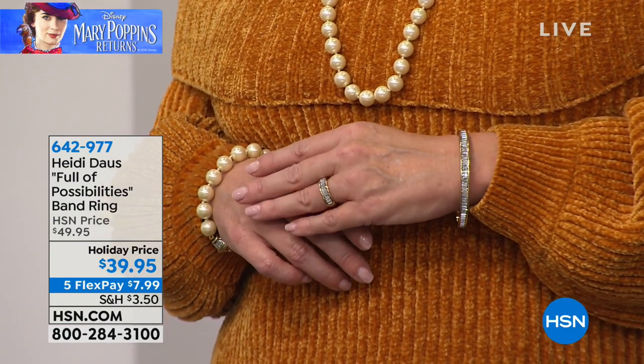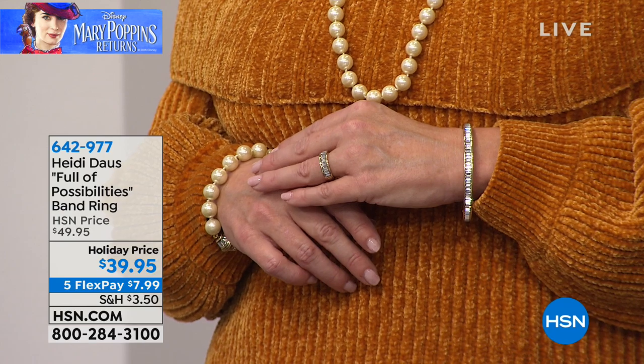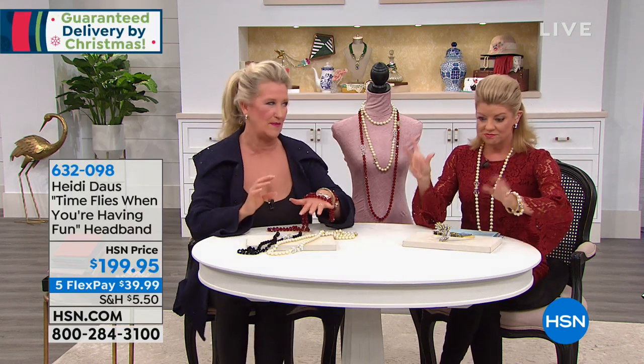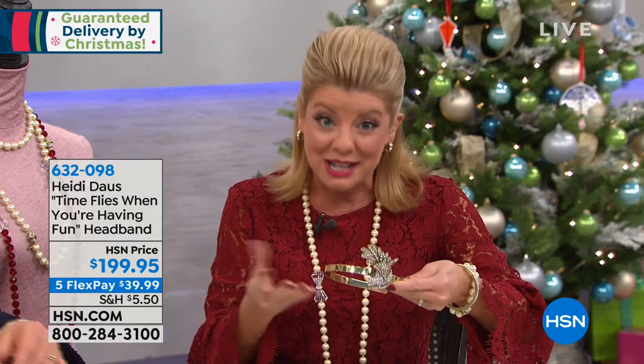100% Swarovski crystal — and they're all baguette channel-set. You know, just a little stud in the stores would be $100 plus. These are fancy-cut baguette stones, beautiful in all those wonderful sizes so every girl is covered. Use this as a wonderful band, a ring you want to show off, or stack. Through the years — and it's been 15 years — Heidi has been with us here at HSN with her beautiful, exclusive, one-of-a-kind designs, many inspired by her couture collection where pieces can be thousands of dollars. It's exactly the look that Heidi creates for us here.